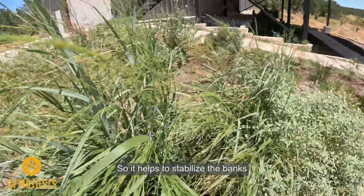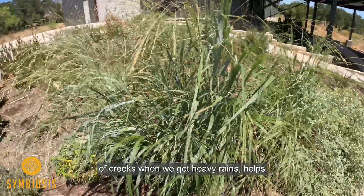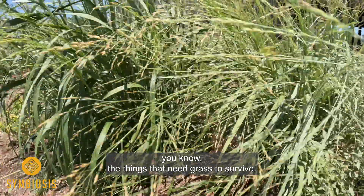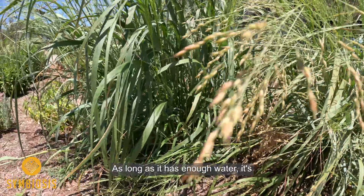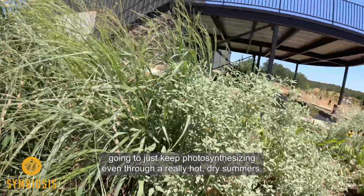It helps to stabilize the banks of creeks when we get heavy rains. It helps to support the ruminants — the things that need grass to survive. And at the same time it's pretty hardy when it comes to heat. As long as it has enough water it's gonna just keep photosynthesizing even through our really hot dry summers.